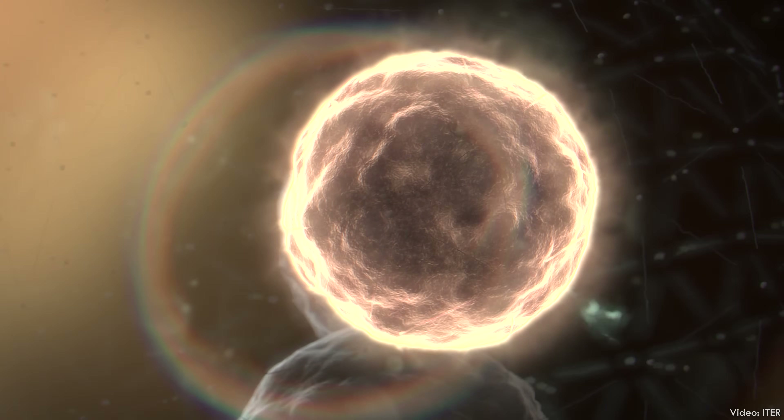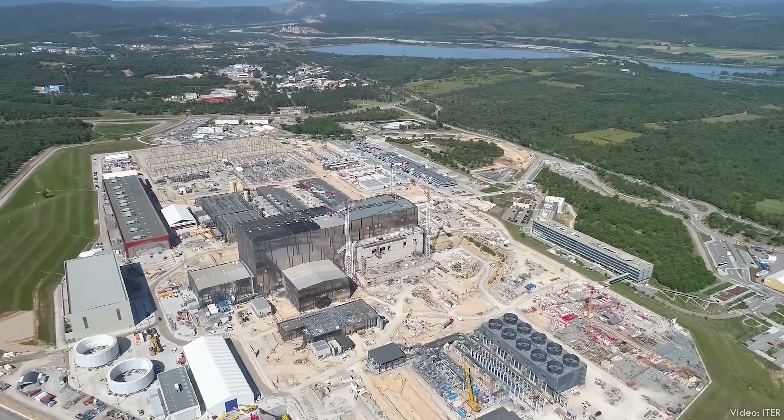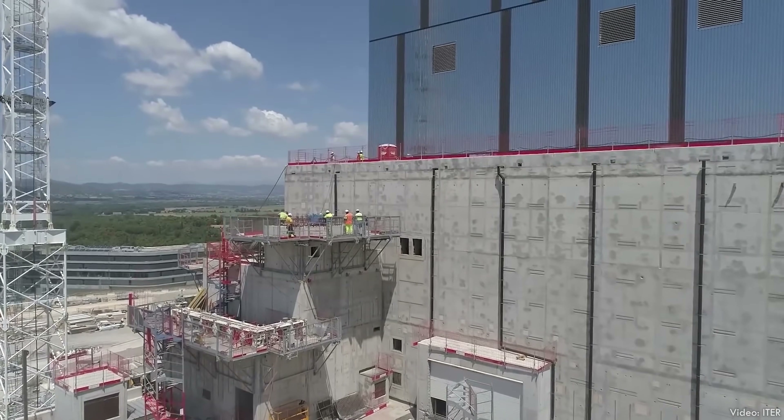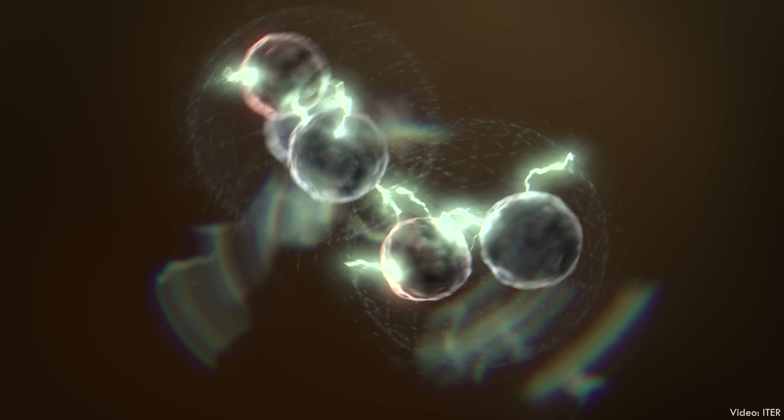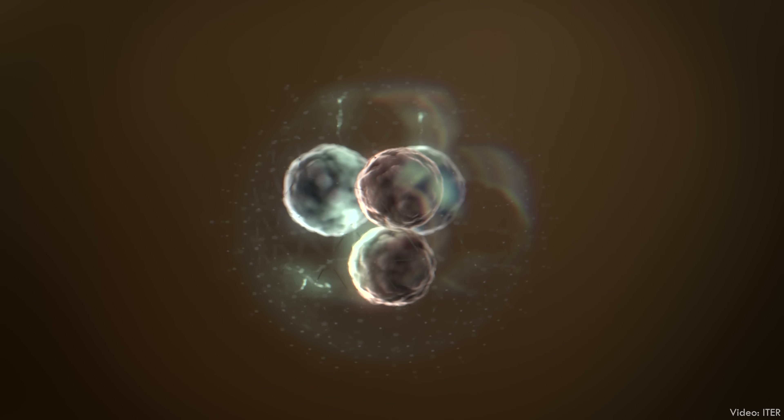If everything goes to plan, ITER's tokamak reactor will house plasma at temperatures in the hundreds of millions of degrees — 10 to 20 times hotter than the center of the sun — hopefully paving the way for an entirely new form of electricity generation. I don't know much about superconducting coils or cyclotron resonance heating or breeder blankets, but I do know it takes a lot of earthwork and steel and concrete to build the biggest nuclear fusion reactor on earth. So let me give you the civil engineer's tour of what might be the most complicated science experiment in human history.